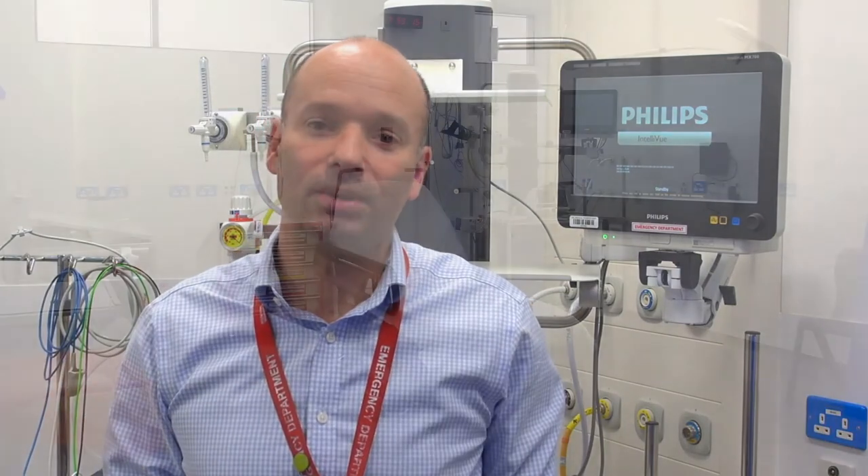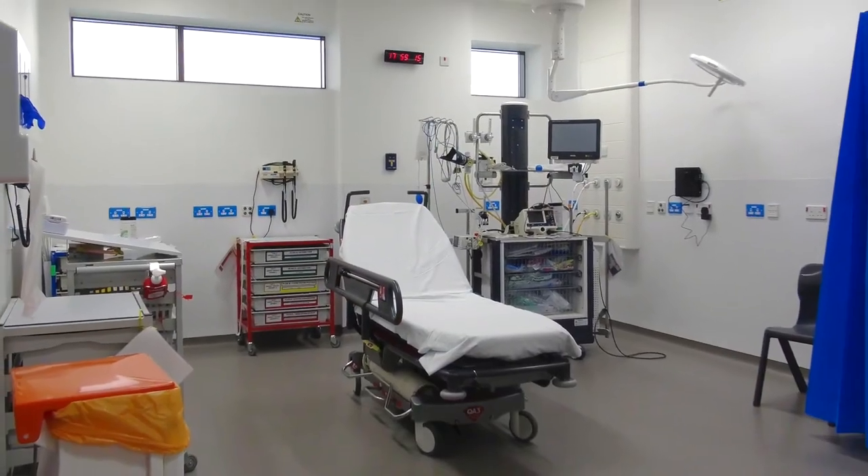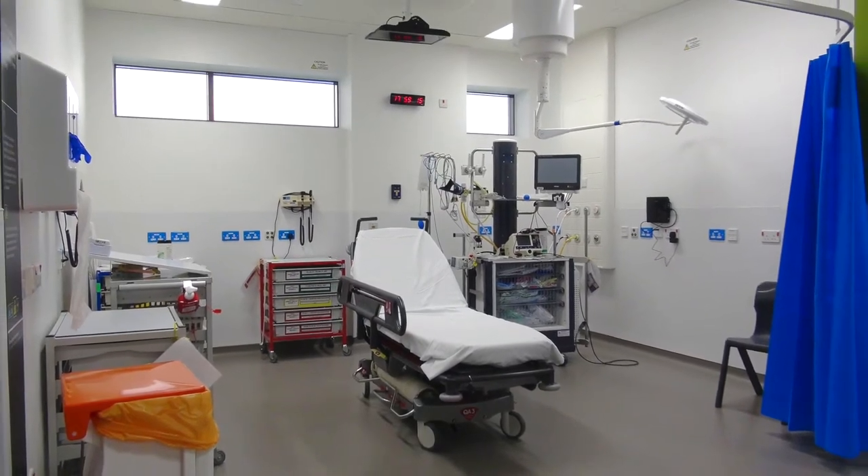Every bay is the same in terms of its contents, so you should have all the equipment that you need to look after any kind of emergency. When you visit the department, part of the induction will walk you through all of that kit so you know exactly what you're doing.